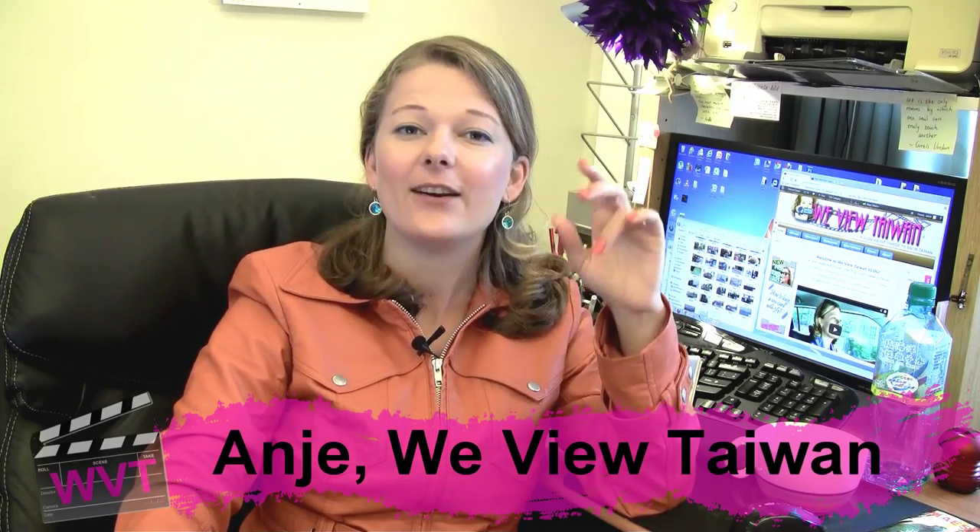This is part two of the review of Kinmen. If you haven't watched part one, I suggest that you do that first. In the last slide of part one, I showed you the Jiangong tidal island.